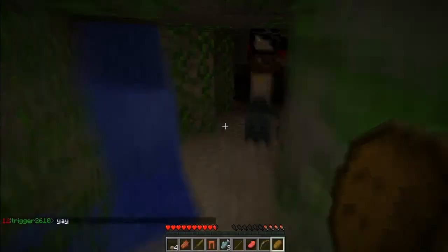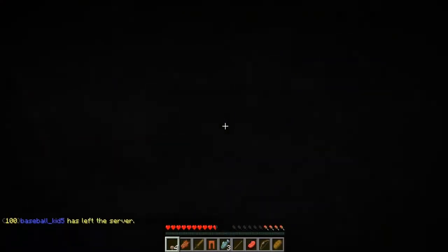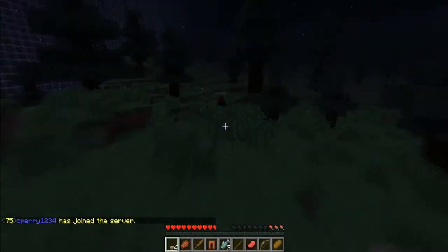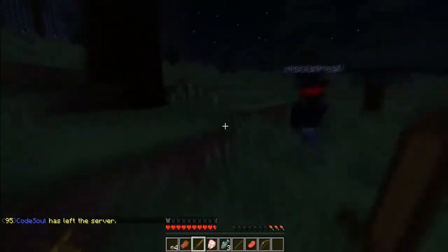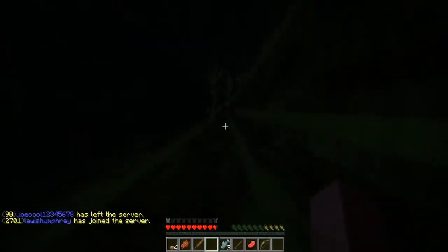Hey guys, Mario back here again with another commentary for you. Today is a really commonly searched topic that usually people don't get the answer to — I'm here to give you the perfect answer. If you're a channel with a hundred or less subscribers, this is definitely for you. I got my partnership at 60 subscribers with Social Blade, also known as the RPM network.